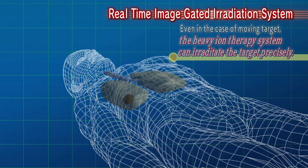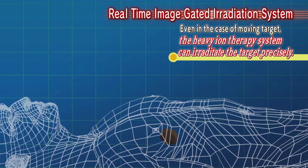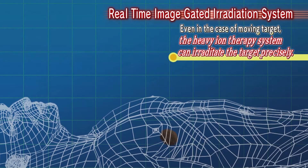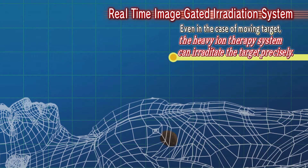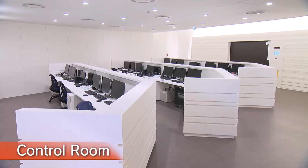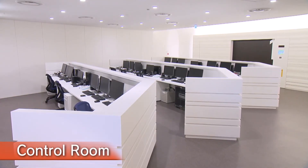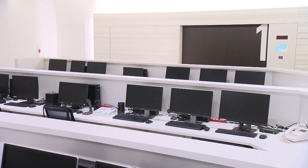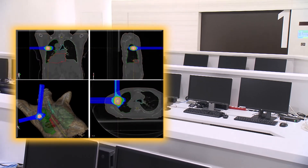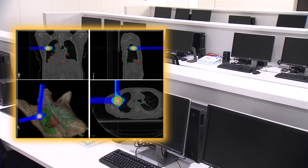With a real-time image-gated irradiation system, even targets in motion due to patient respiration can be precisely treated with heavy ion beams. This is the control room where patient treatments are managed. Targeted tumor volumes are precisely imaged in three dimensions using equipment such as CTs and MRIs, and are then irradiated with heavy ion beams.